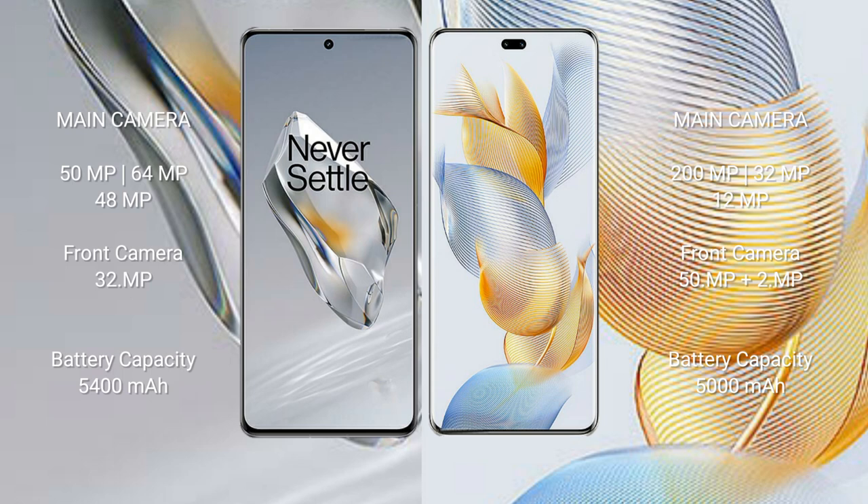The OnePlus 12 features a rear triple camera setup: 50 megapixels plus 64 megapixels plus 48 megapixels, with a 32-megapixel front camera. The Honor 90 Pro features a rear triple camera setup: 200 megapixels plus 32 megapixels plus 12 megapixels, with a front camera of 50 megapixels plus 2 megapixels.